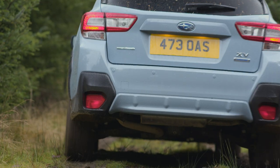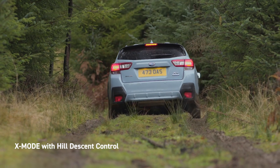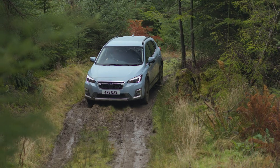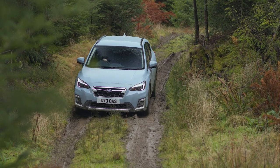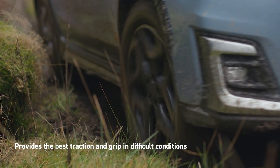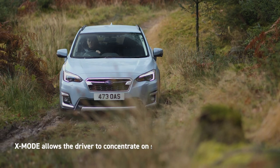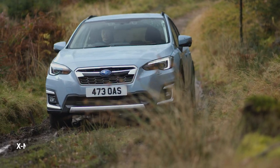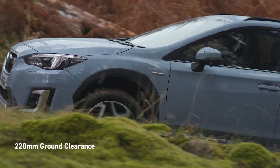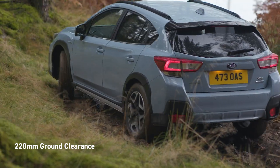The XV's impressive off-road capability is enhanced by X-Mode with hill descent control. Activated at the touch of a button, X-Mode takes command of the engine, transmission, symmetrical all-wheel drive, brakes and other components to provide the best traction and grip in challenging conditions. All you have to do is steer. The vehicle will maintain a constant controlled speed and maximum traction. Combined with ground clearance of 220mm, your off-road adventures will always be effortless.